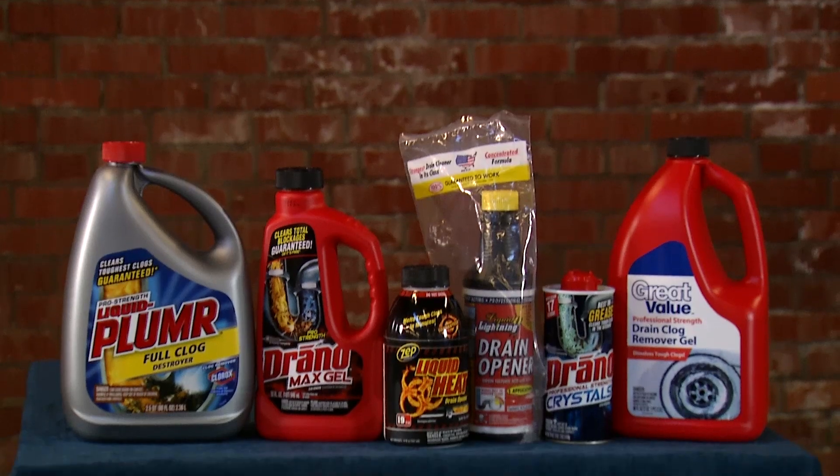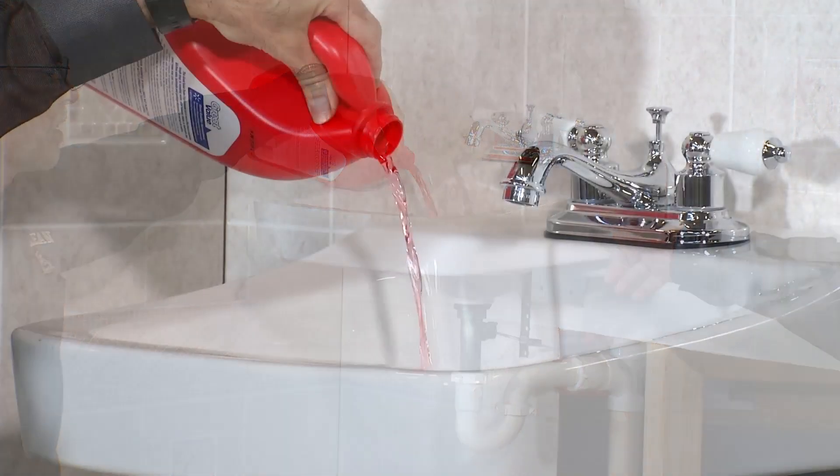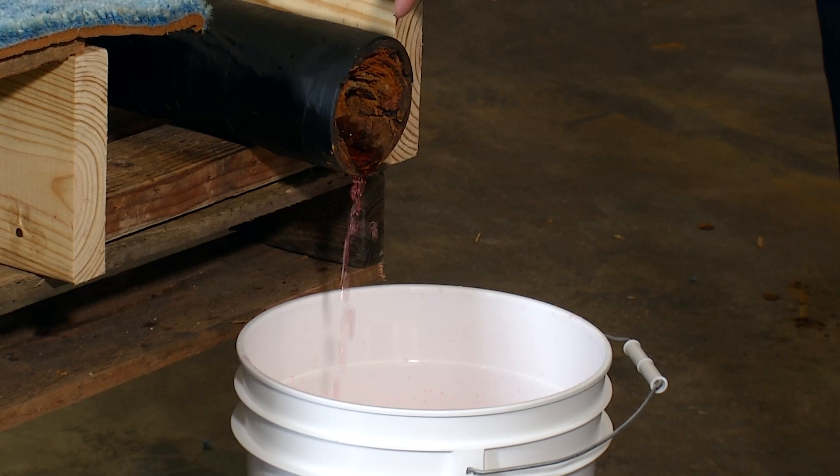I've been a licensed master plumber in the state of Wisconsin for over 40 years. Clog removers that you buy in a hardware store, grocery store, or wherever, generally do not work because they burn a hole in the problem or run down the bottom of the pipe, but they never solve the problem.